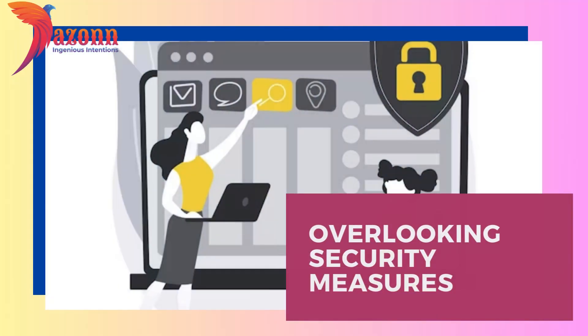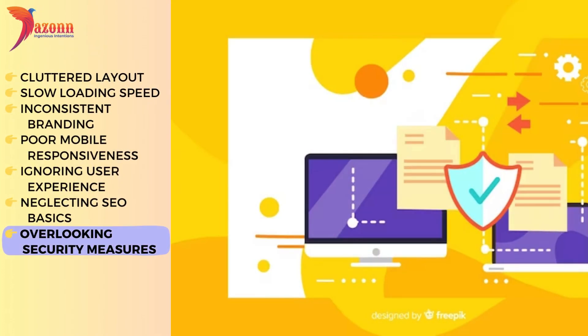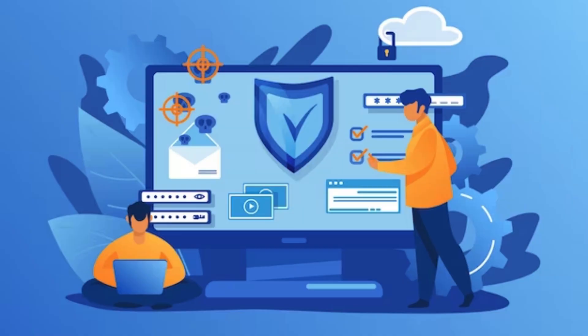Overlooking security measures. In the era of cyber threats, overlooking security measures is like leaving your front door wide open. Join us as we discuss why website security is paramount and how you can safeguard your digital space.